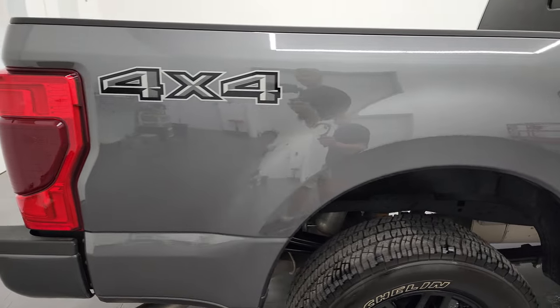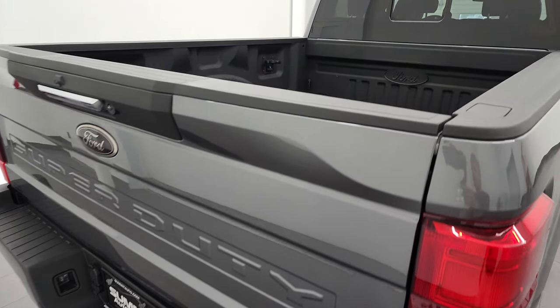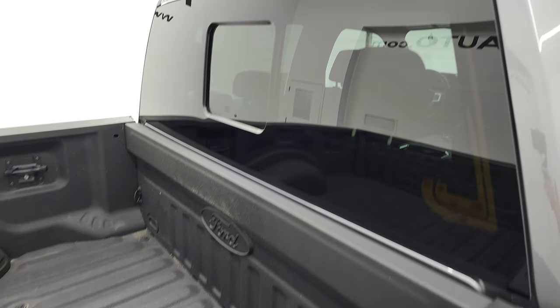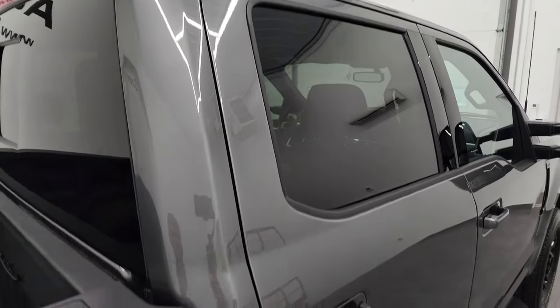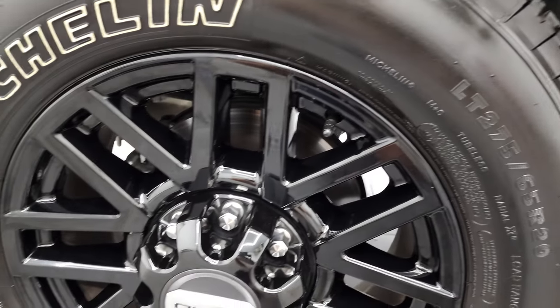I take these HD videos so if you are far away, or even if you're close by and you just cannot make the trip down but you're still interested in purchasing the vehicle, you can see the truck, hear the truck, and have confidence in the vehicle before you even get here. So when you do get here, there are absolutely no surprises and you can make a smart and informed buying decision from wherever you're at. If this video helps you make that buying decision, let your salesman know that you saw the video, that it was helpful, and that Brett sent you.